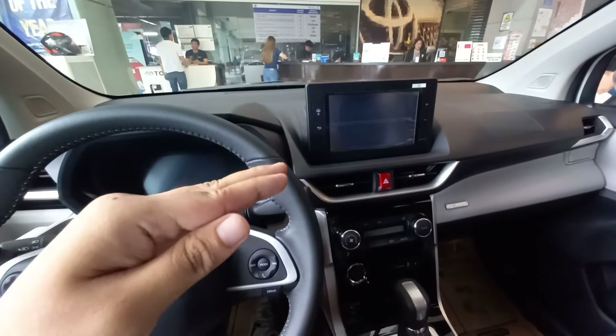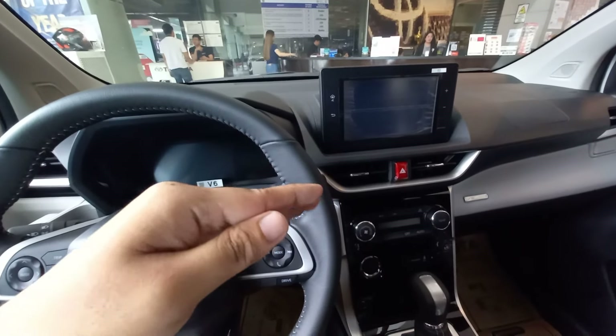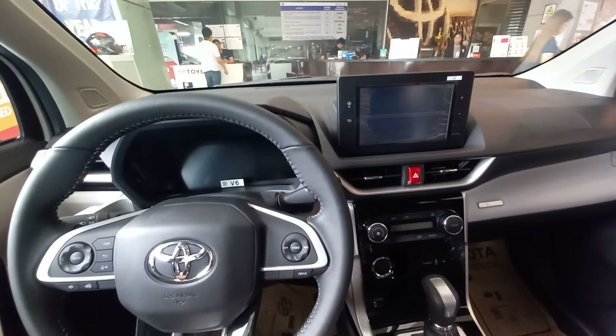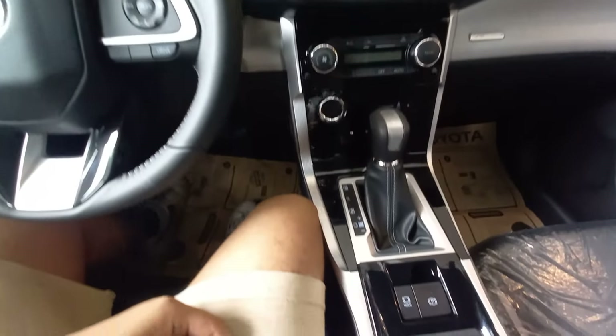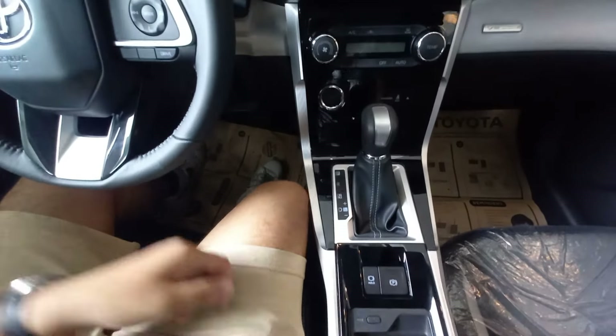With the auto-hold feature, just press the brake all the way to a full stop and it holds you in that position. To disable it automatically, just press the gas pedal and you're good to go.